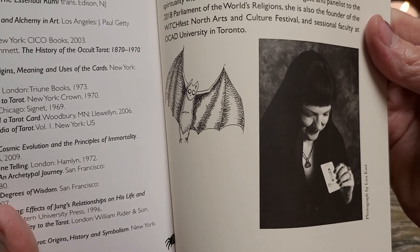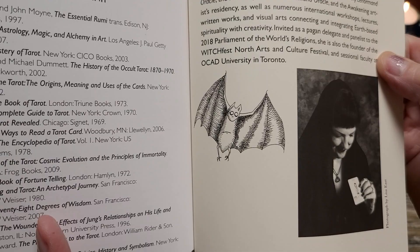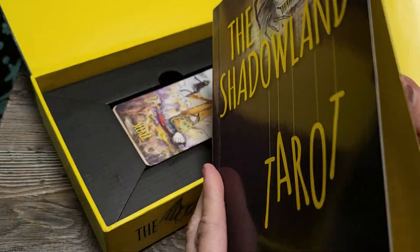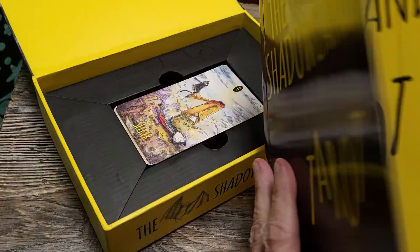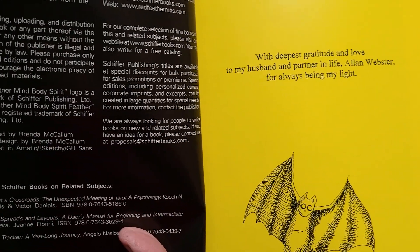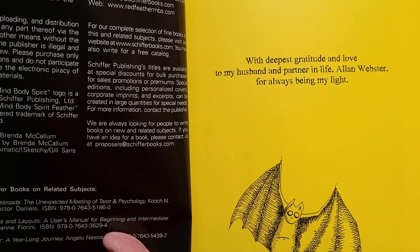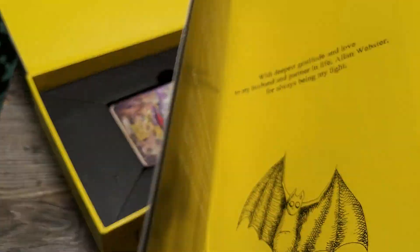There's the author, the artist-author. This is Red Feather Publishing. Thank you very much - I'll leave a description of how this came to be in my possession. Thank you, Red Feather. Thank you, Shepard, for this. This is truly an honor. 'Deepest gratitude and love to my husband and partner in life, Alan Webster, for always being my light.' How wonderful.